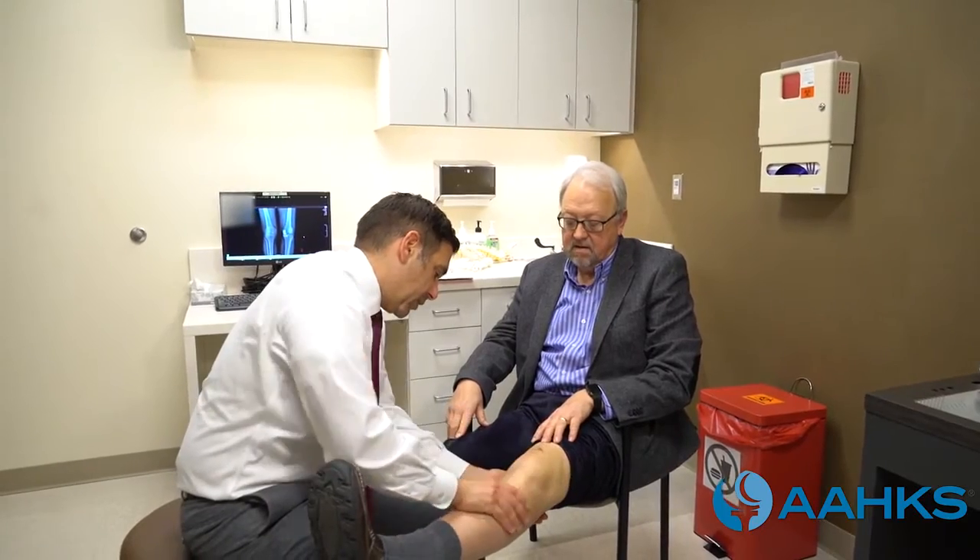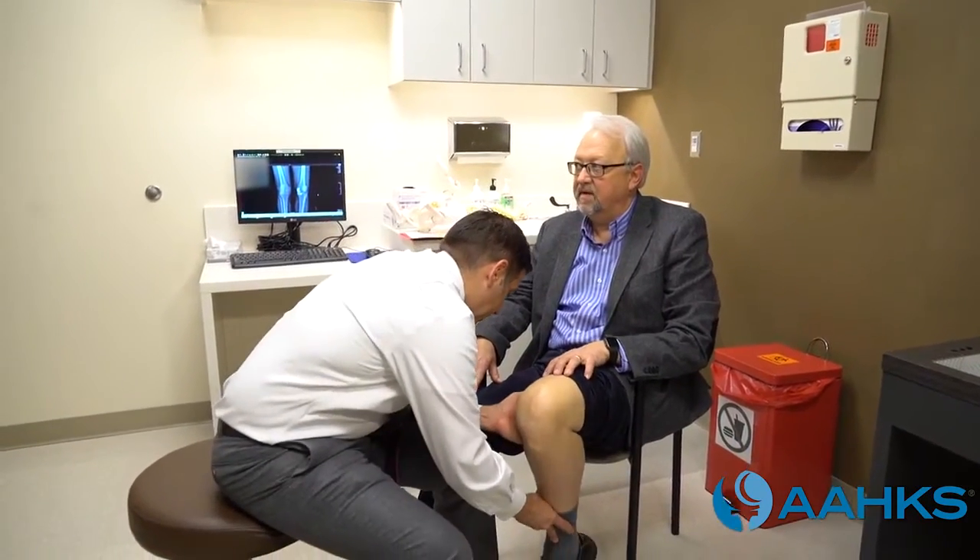Your surgeon will schedule post-operative appointments for you to ensure that your incision is healing well and that you are making appropriate progress. It can take up to three months for you to return to most activities, and likely six months to one year to fully recover to maximal strength and endurance following surgery. This depends on your condition before surgery, additional medical problems, and your expectations.